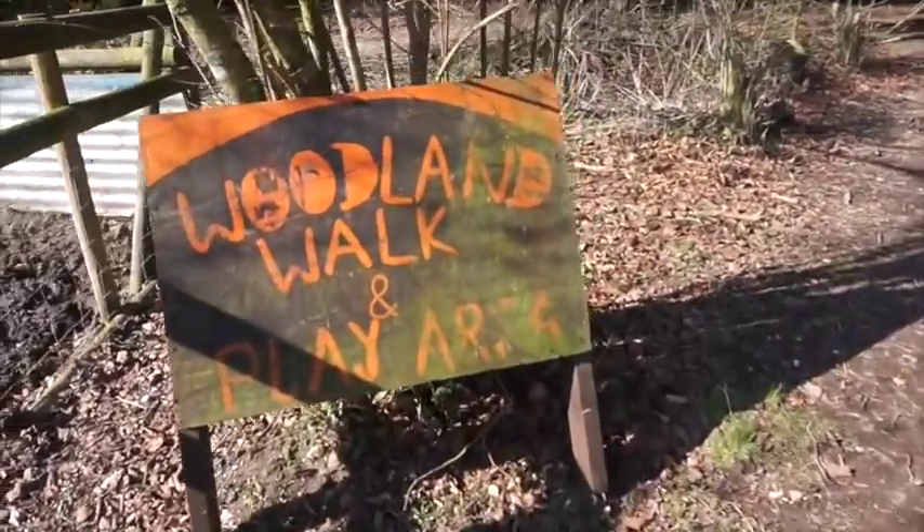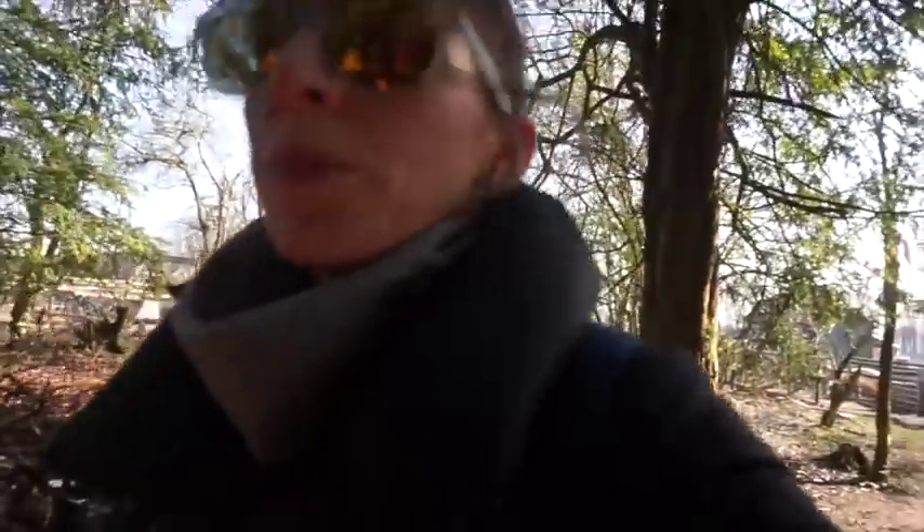Shall we do this woodland walk? I can't believe how cold it is, it's really really cold. I didn't come more prepared - we didn't bring hats or gloves. My hands are freezing. I think we're going to have to have a little pit stop in a minute.